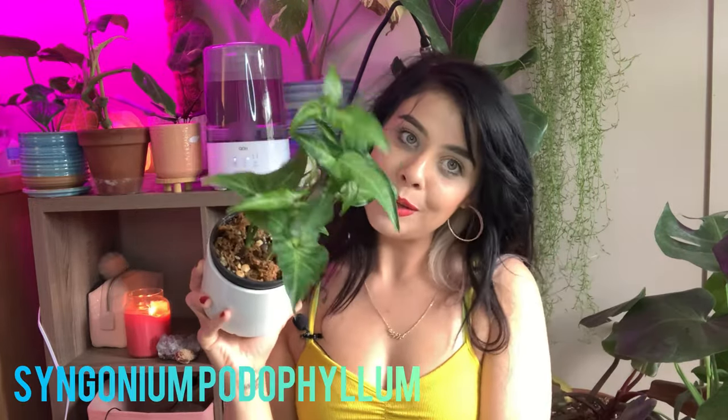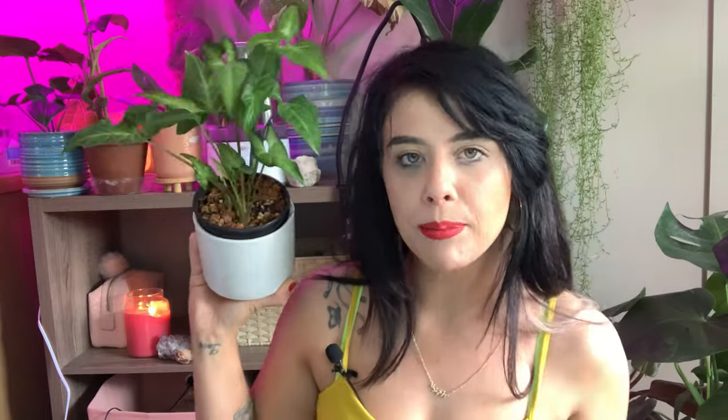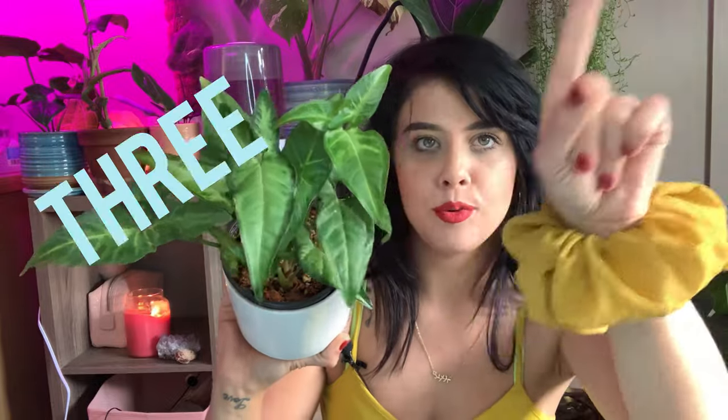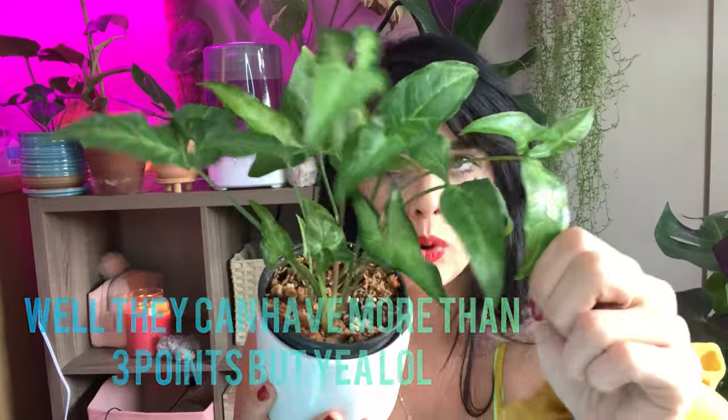Next we have syngoniums. This is syngonium angustatum — I think that's the pronunciation — which is really cool and often sold for a pretty penny in its mature tri-leaf form. This is a more juvenile leaf, which is what syngoniums are typically sold as. I only paid $20 for a couple of cuttings. It's doing really well in our new home, loving its place in the bathroom and the light coming from the skylight — it's really taken off since we moved here.